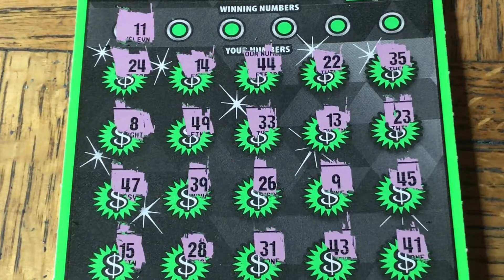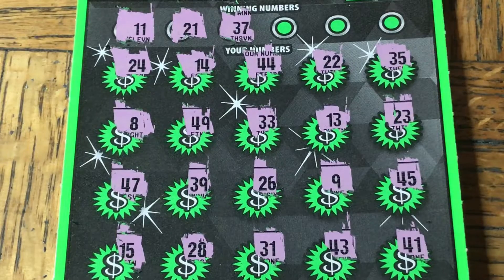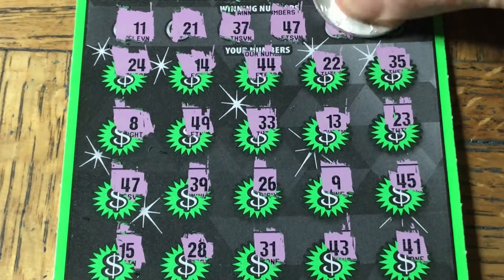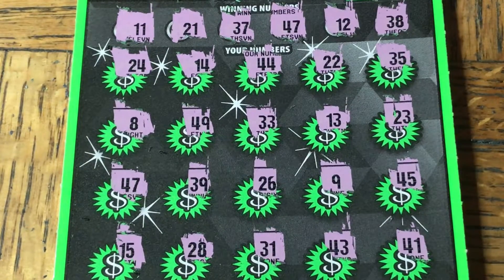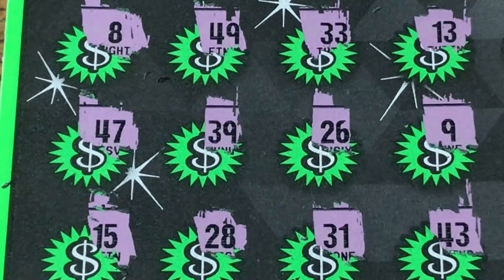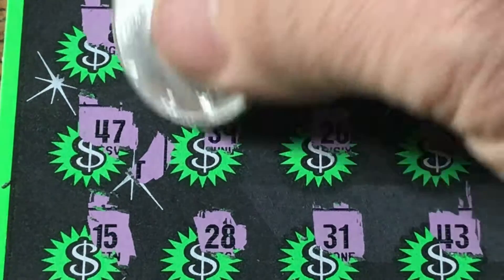Let's try to match then. 11 — no. 21 — no. 37 — nope. 47 — yes! Almost missed it; we got a match on this one. 18, 12, 38 — no. Just the 47. Here's our 47 here, here's our 47 there. Let's see what we got — peek-a-boo, it's another ticket win. Another eye poke. Two ticket wins, four tickets left. We've only got $20 back.